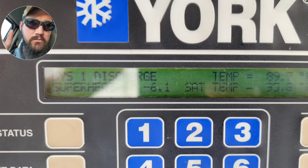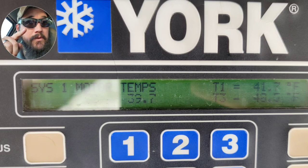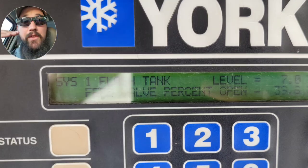Now, motor temps - these motors usually run over 100°F, normally 110 to 130 degrees under load. The readings show 41°F, 40°F, and 39°F. That's interesting. Let's keep moving.